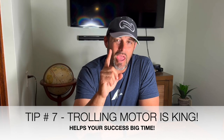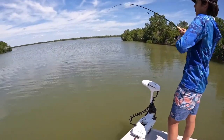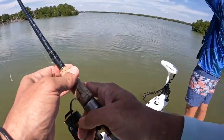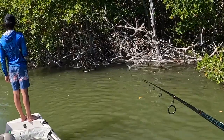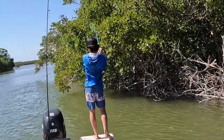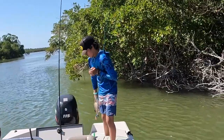Tip number seven: bring a trolling motor. You can try an anchor, but get a trolling motor if you don't have one already — it will make your life so much easier to quietly sneak up on these fish and present your bait in a natural way without scaring them. That is an absolute must. And if you can get one with spot lock capabilities, these new Minn Kota trolling motors with remote control and anchor lock technology are a game changer.